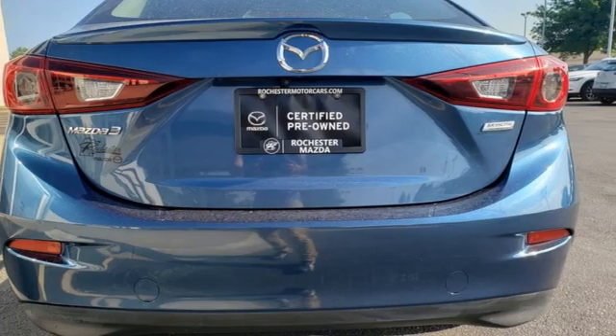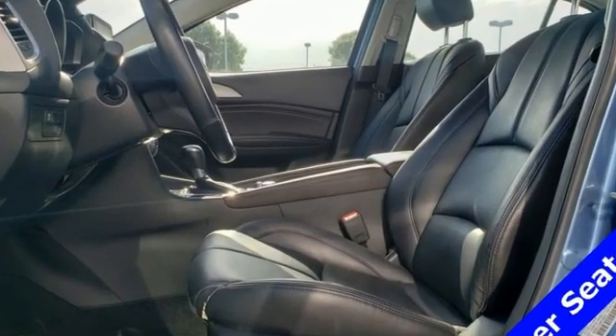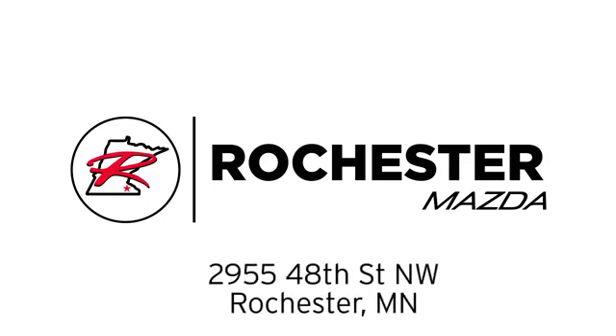For all the things that drive you, there's Mazda. The time is now. See it for yourself today. Experience the difference at Rochester Mazda where you get our best price. Bottom line, we are conveniently located at 2955 48th Street NW in Rochester, Minnesota.